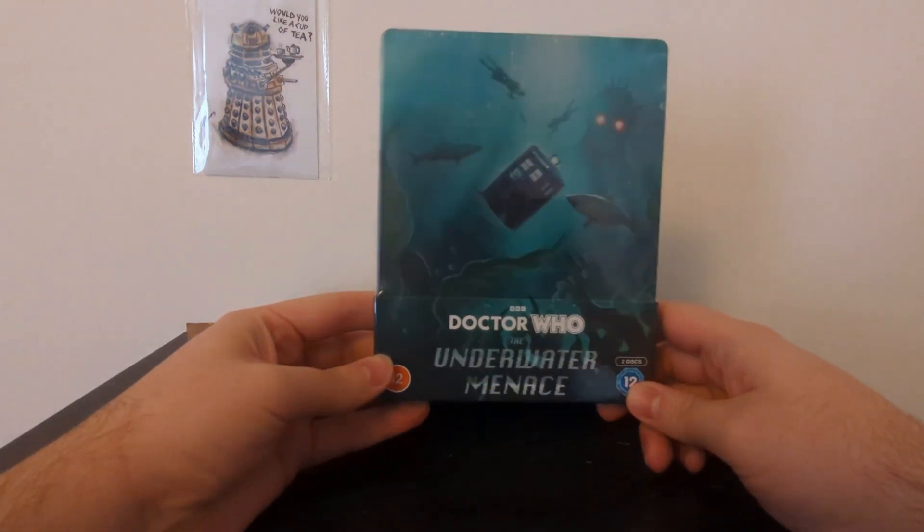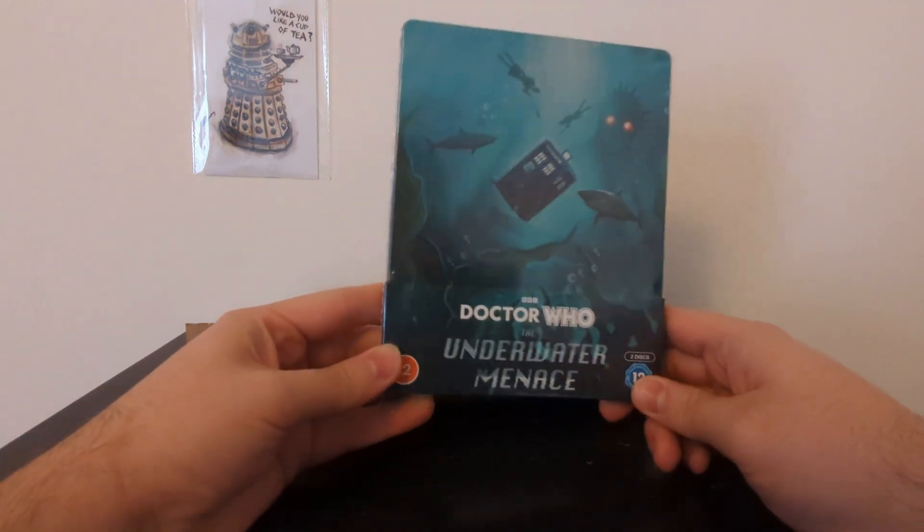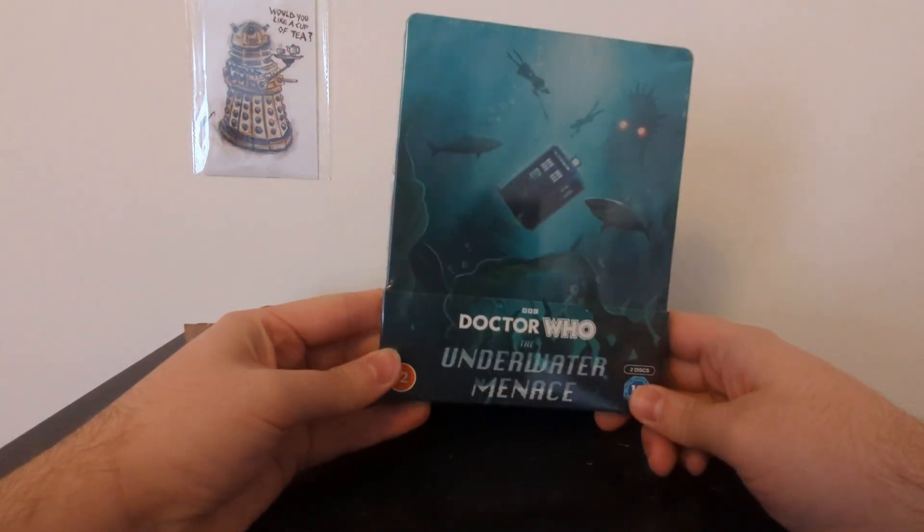And just immediately, this looks like a holo cover. It doesn't quite feel real, but I mean that in a really cool way. This looks great.